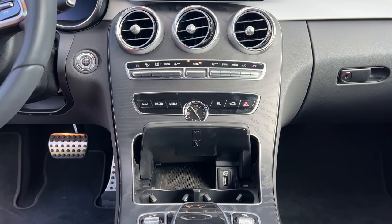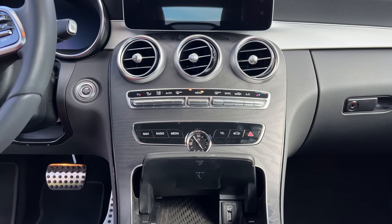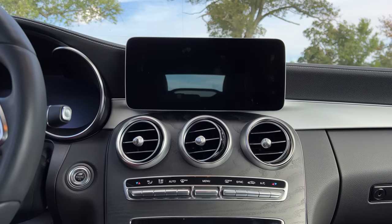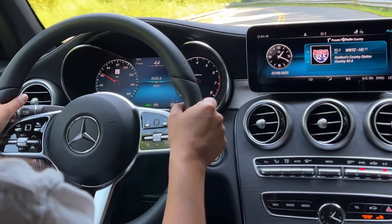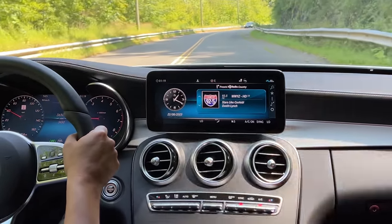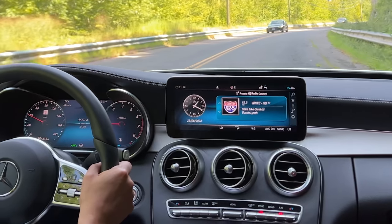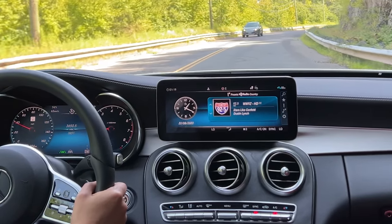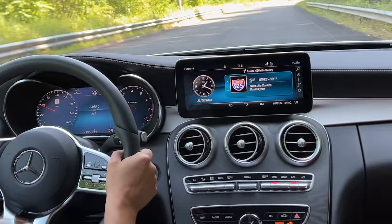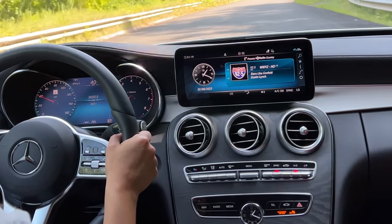Let's shift our focus to the heart of modern connectivity — the info panel inside the 2023 Mercedes-Benz. The info panel is a central hub that seamlessly integrates technology and information, keeping you informed and entertained throughout your drive. From here, you can effortlessly access various features and settings, customize your driving experience, and stay connected with the world outside.